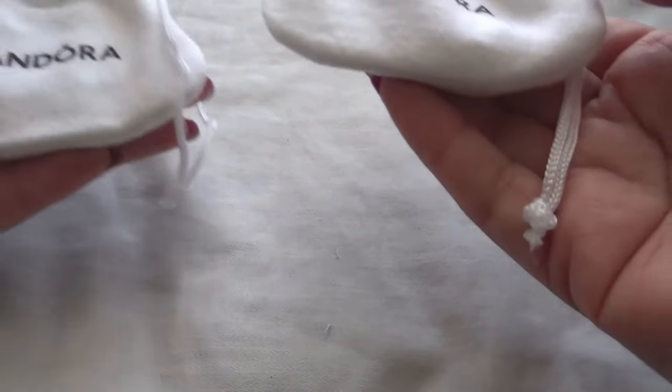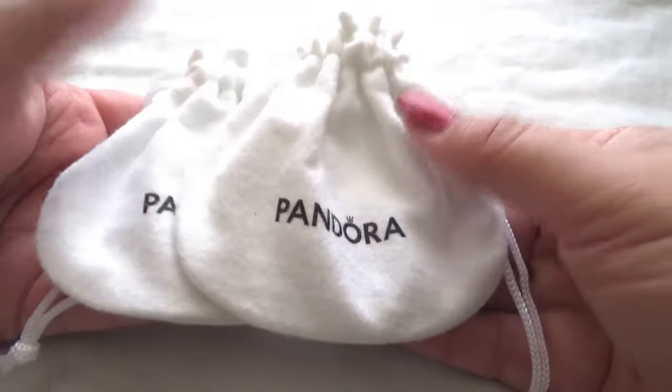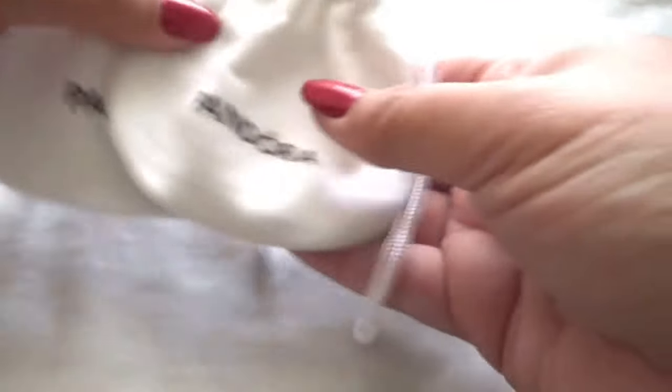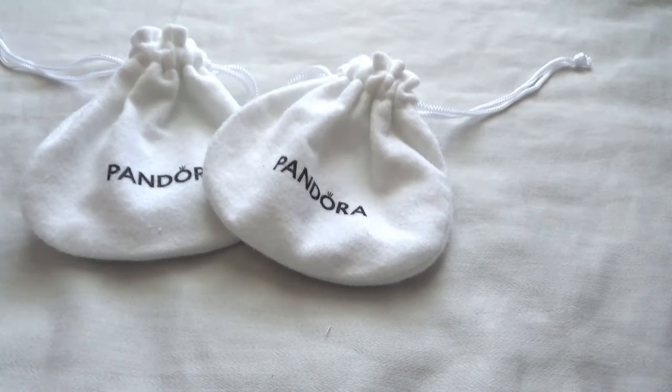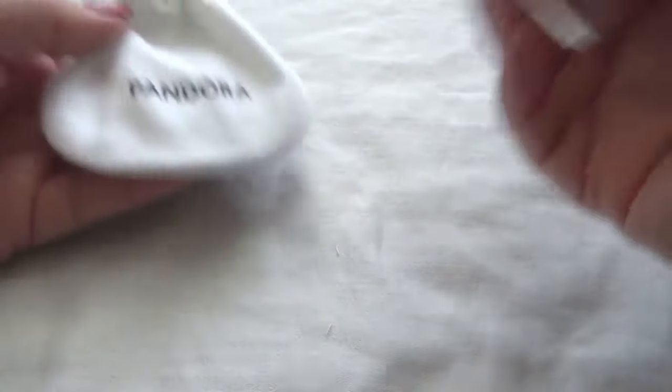Hey guys, it's Jonji from MyExpressions. Welcome back to my channel and welcome to today's video where I finally feature what I got for the September free bracelet promo from Pandora. I know, it's like what — October, November — like two and a half months ago. But I'm slowly catching up to my backlog. I think after this I'm actually done with September.